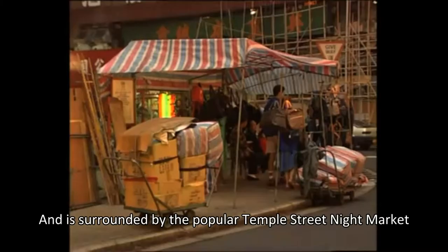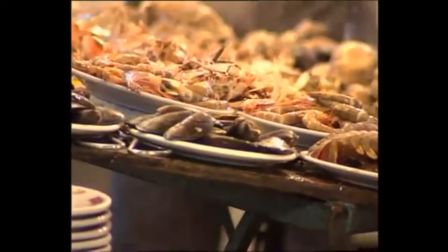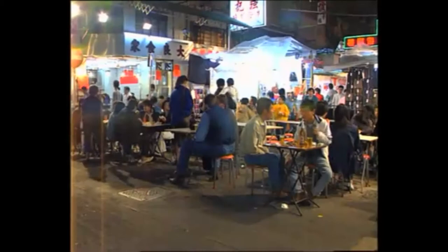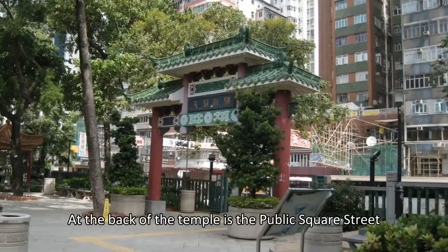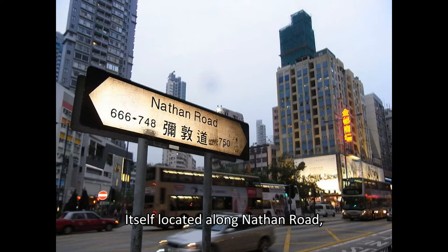A public square, Yongshu Tou, is located in front of the temple and is surrounded by the popular Temple Street night market. The northern side of the temple is bordered by public square streets. At the back of the temple is a children's playground and rest garden. Its south side is located along Nathan Road, the main thoroughfare in Kowloon.